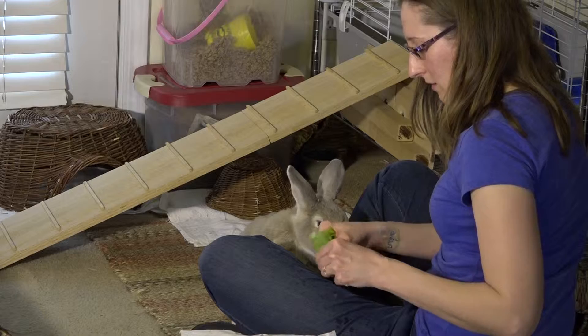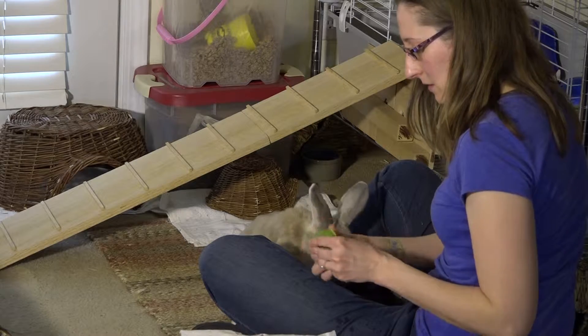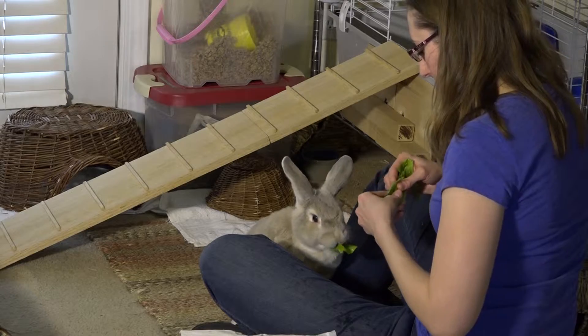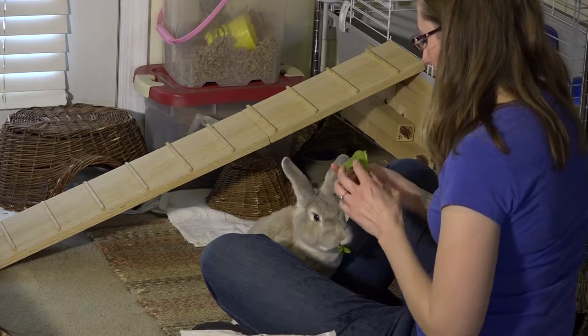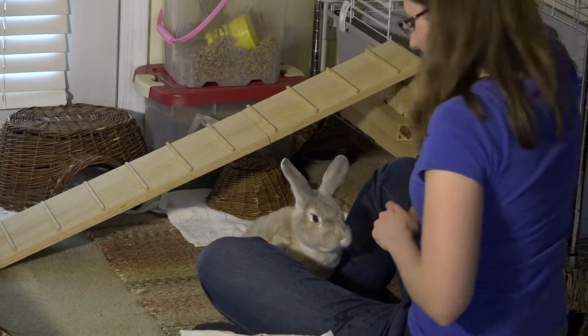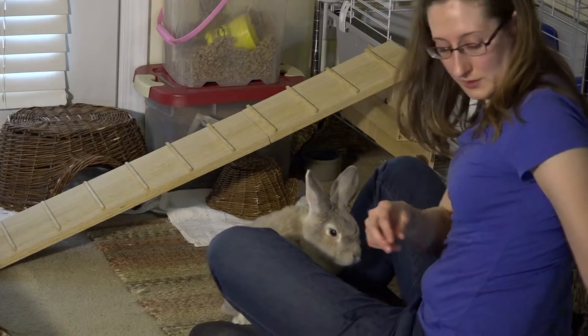Sometimes we'll offer something else too, but romaine lettuce has a lot of nutrients in it. You definitely don't want to give them iceberg lettuce because that does nothing for them. It's just mostly water — there's no nutrients in there.